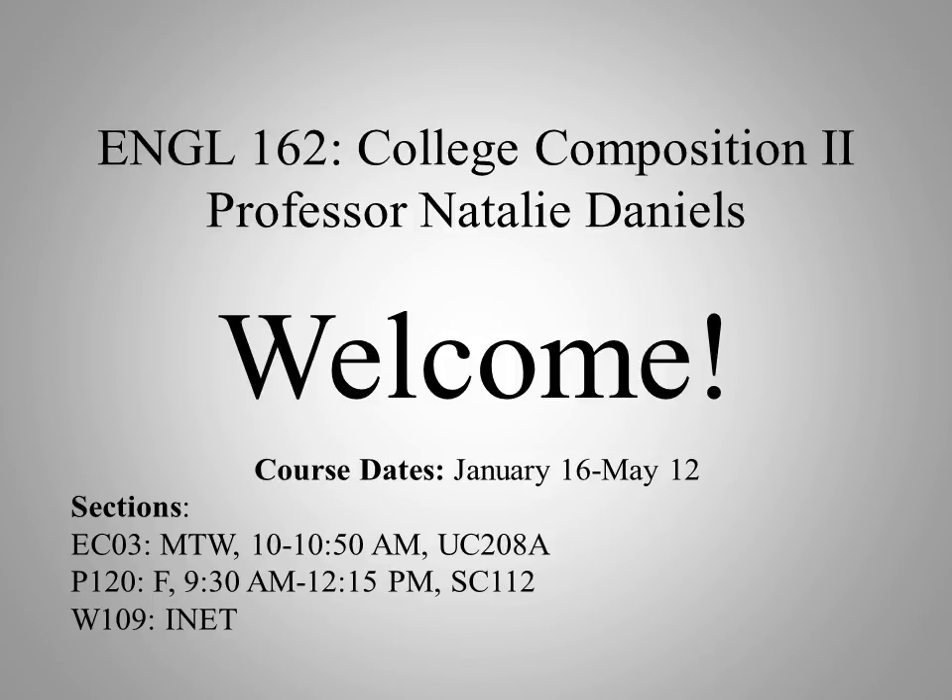Welcome to English 162, College Composition 2. My name is Natalie Daniels, and I'll be your instructor for this course. I'm looking forward to getting to know each of you better.